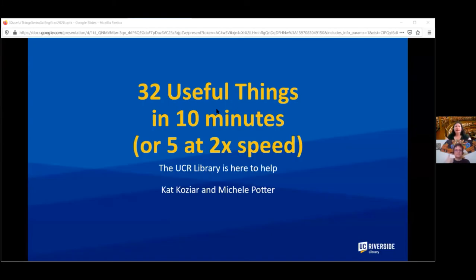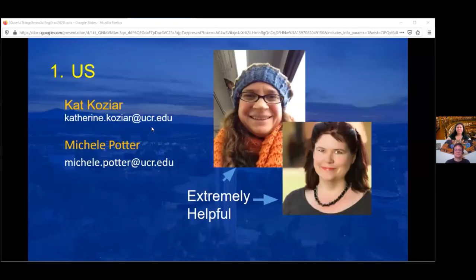Hi, I'm Michelle Potter and I'm Kat Kozier, and we're here to tell you 32 useful things about the library in 10 minutes — or 5 minutes at twice the speed. The first useful thing we want to tell you about is us: we are librarians and we are extremely helpful.